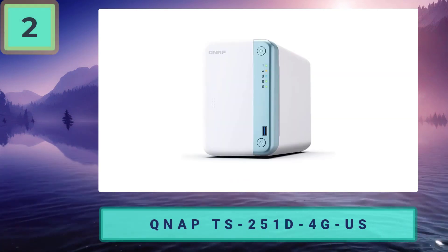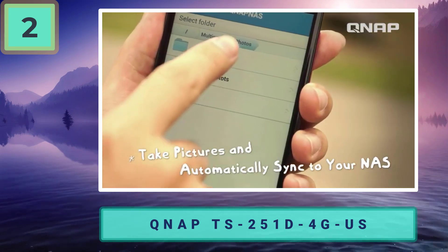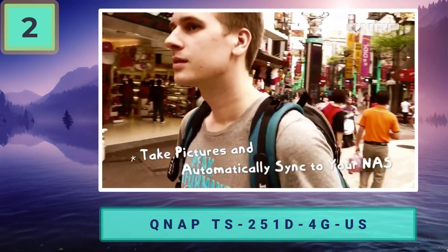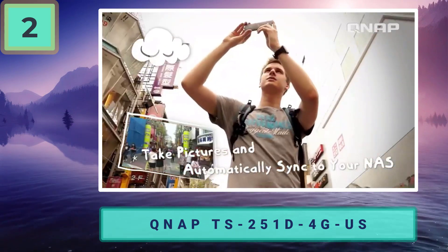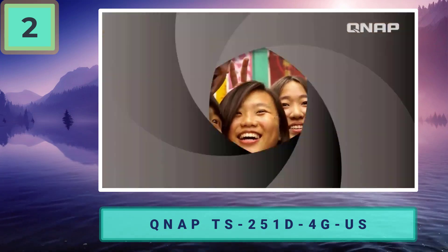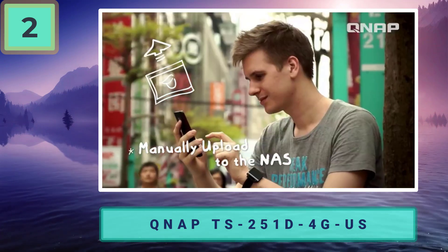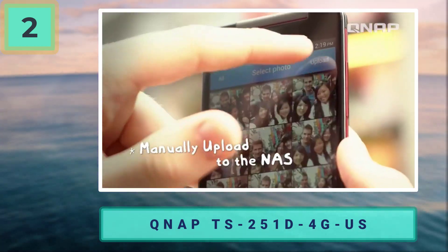Number two: QNAP TS-251D-4G-US, another very good NAS for most home users. The TS-251D-4G-US is about as fast as the DS220+ and adds an HDMI port and a few more USB ports for extra connectivity. It's a good choice if the DS220+ is out of stock or if you want to display media on a TV.